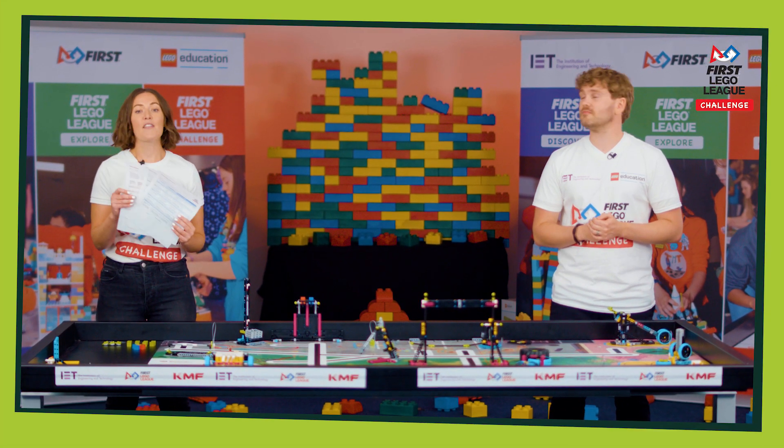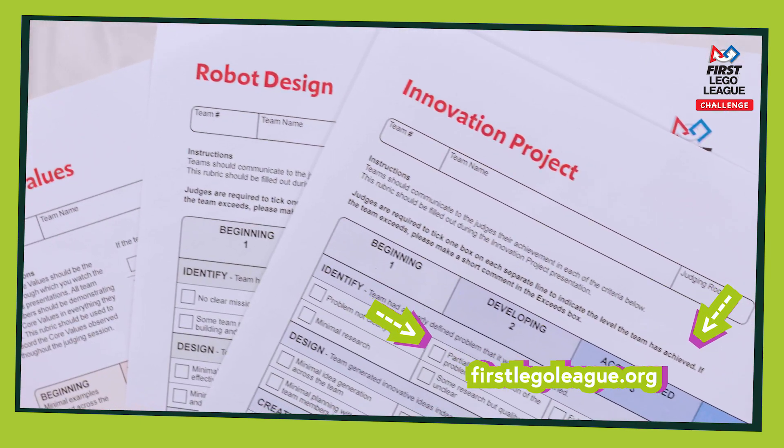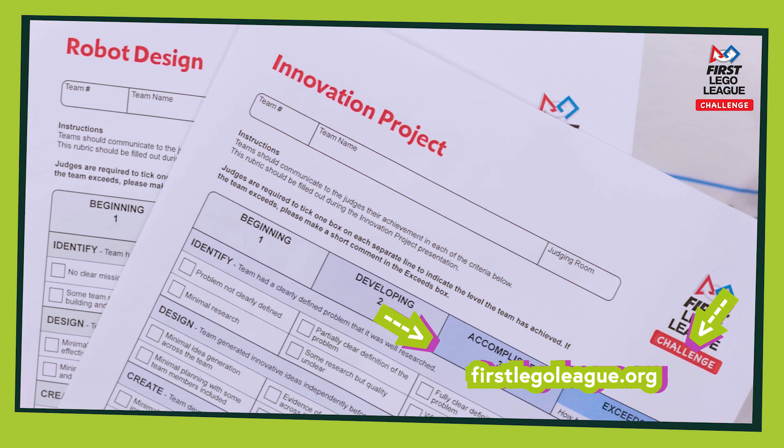These are the rubrics — the judging score sheets, which they'll use throughout the session. They are available online, so check them out and get prepared.